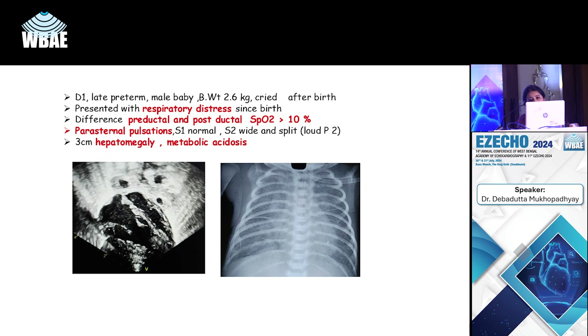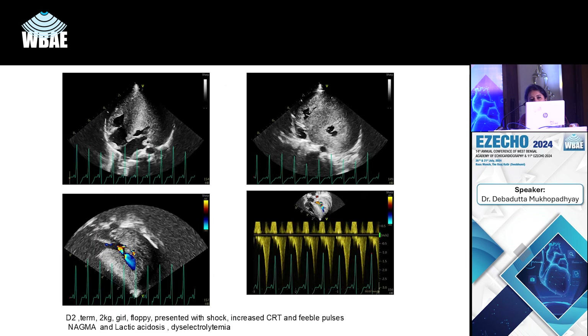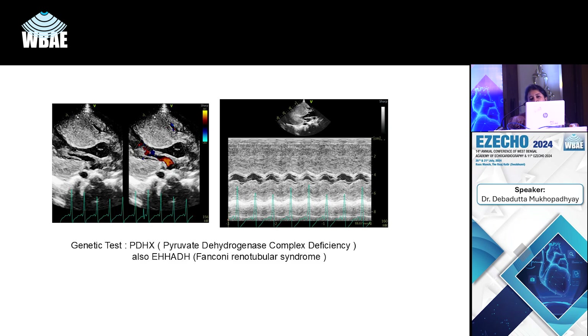Another case picked up by a senior resident: a newborn presenting with severe shock, totally acidotic, increased CRP, decreased urine output. Echo showed global hypertrophy to the extent that the entire ventricular lumen was compromised, with a dagger-shaped Doppler curve across the LVOT, almost no cavity in the ventricles, systolic anterior motion of the mitral valve, and a grossly hypertrophied septum. This turned out to be a case of pyruvate dehydrogenase complex deficiency and also had an HADH gene deficiency.